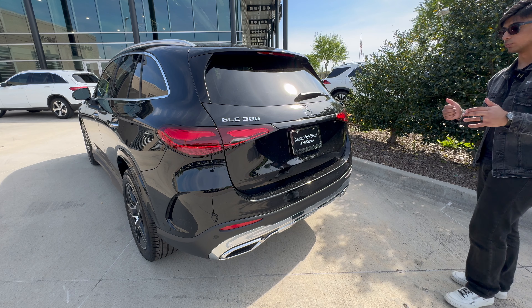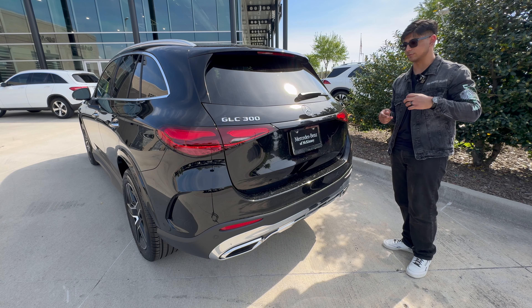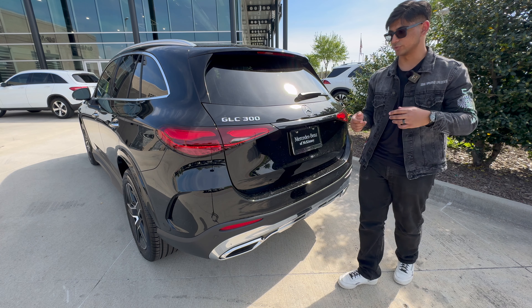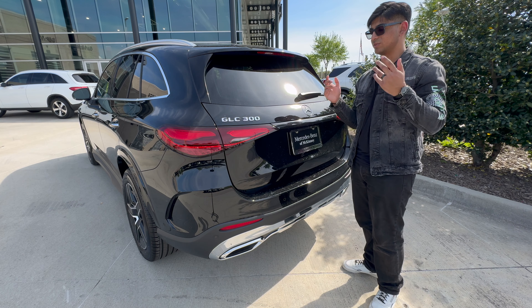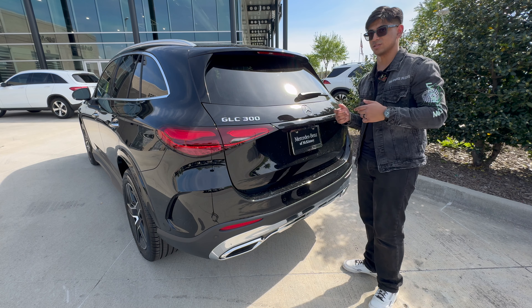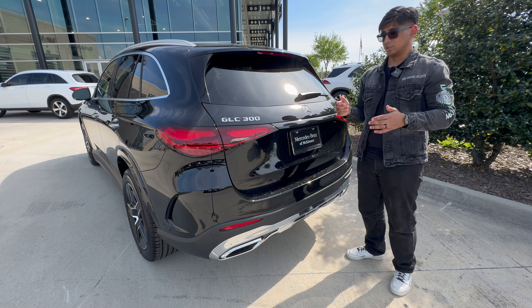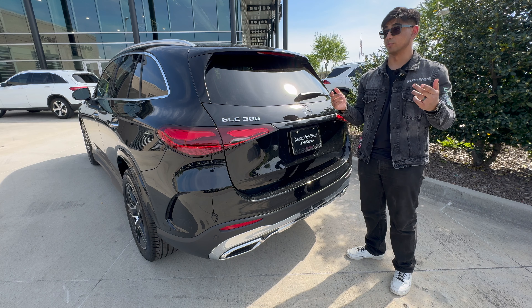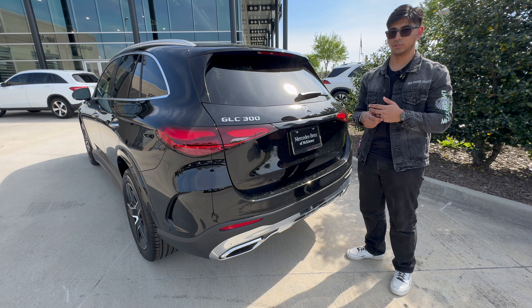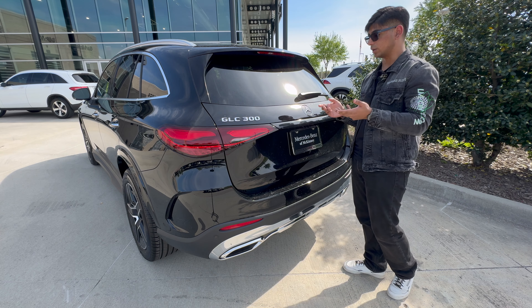Here we are at the rear end of the GLC 300. You can see there's no 4MATIC badge here because this is not a 4MATIC vehicle — this is rear-wheel drive and my preference for the car, honestly. It's not super heavy, you don't really need all-wheel drive, you don't need off-the-line performance, and it gets to 60 fast enough. You also get better handling in corners because rear-wheel drive cars naturally perform better there, as well as better fuel mileage.